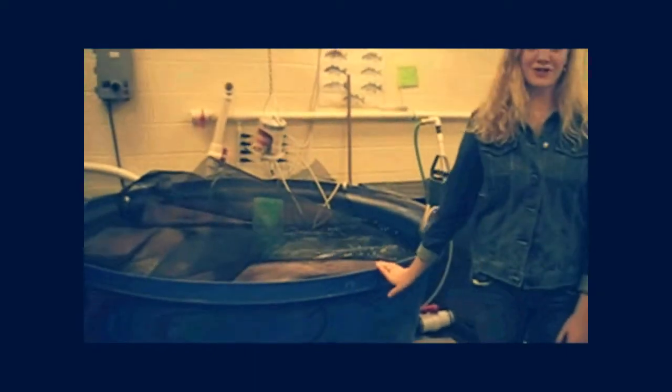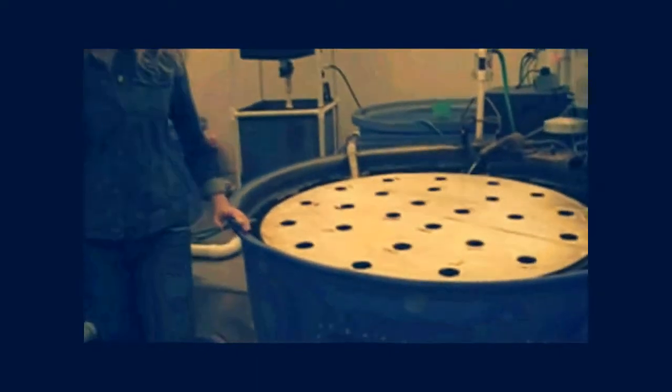Unfortunately he doesn't want to come out today. In here we have two big boat tanks of fish. If you choose to stay in the agriculture classes, this is where Fish Forestry and Wildlife do most of their work.